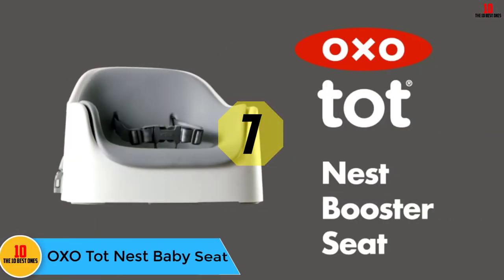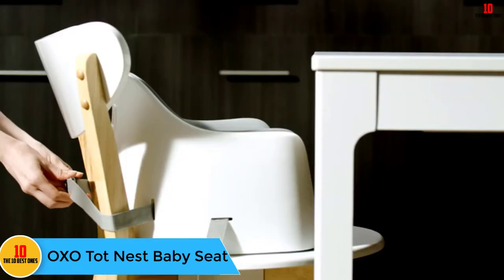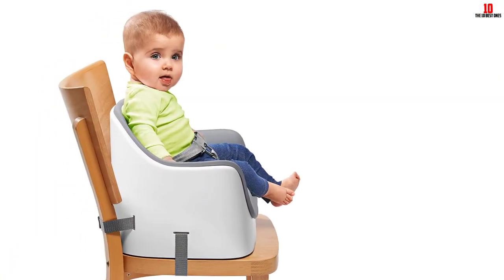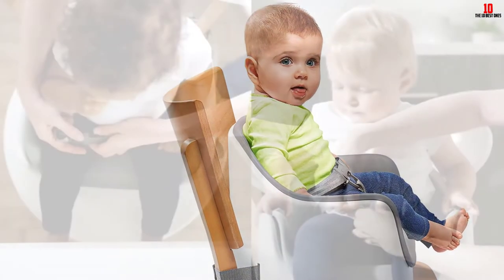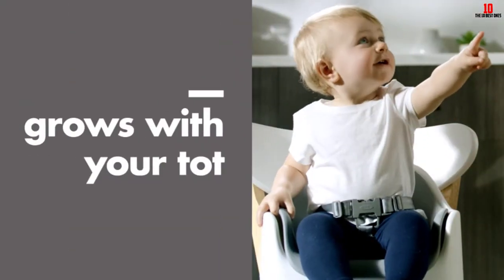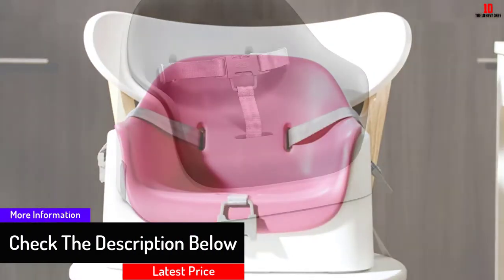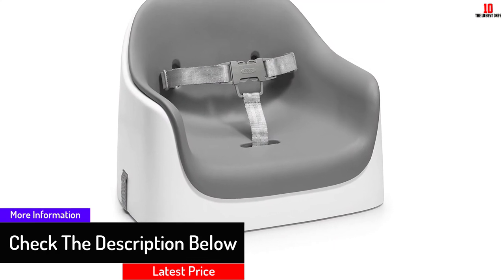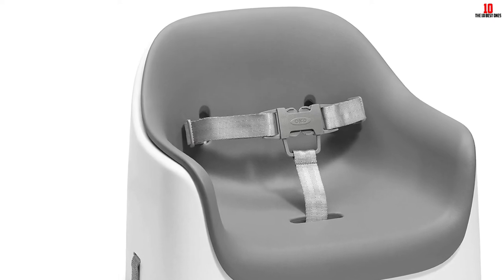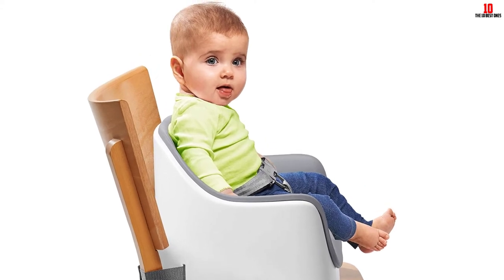At number 7, we have the OXO Tot Nest Baby Seat. Your little one will have a comfortable and safe place to eat from four months to three years of age in the OXO Seedling high chair. The seat can be reclined into three different positions and five different heights so you can achieve the ideal position for your child when they're eating. A five-point safety harness ensures your little one is safely strapped in, and the chair's wheels can be locked for easy movement around your house. Just pop off the dishwasher safe tray cover and wipe down the resistant seat cover, or toss it in the washing machine.